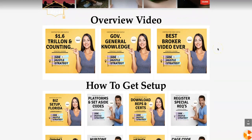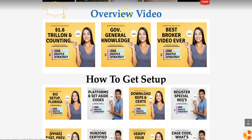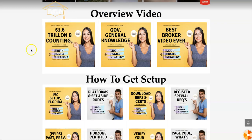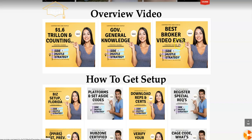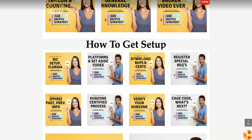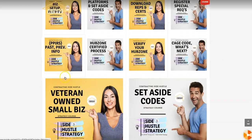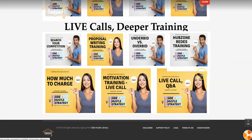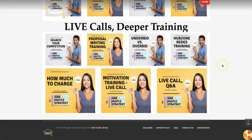Right now at the time of making this video, these are the overview videos. We'll talk about the $1.6 trillion and counting of services that have been procured and provided to clients since 2012 with the same exact system — some general knowledge, brokering deals, how to get set up, how to submit a bid and workflow, and then live calls and deeper training. So with this, there is no reason why anyone watching this video or even contemplating using this as a side hustle will not succeed. This is absolutely everything you need to know.